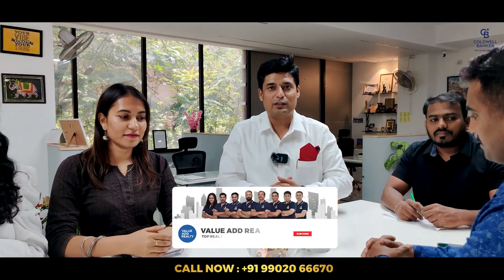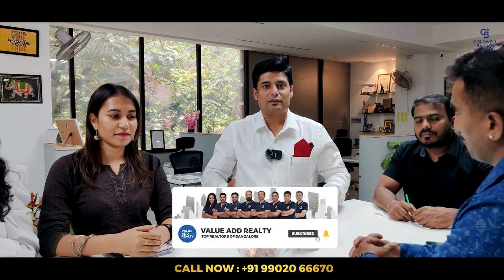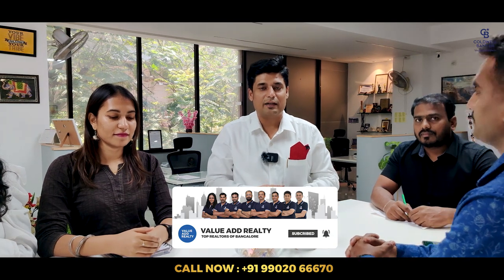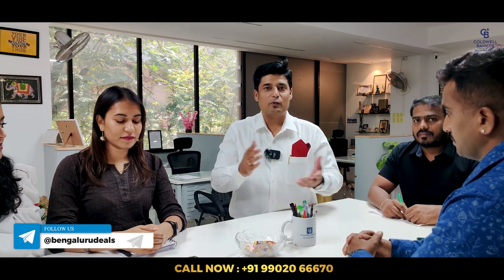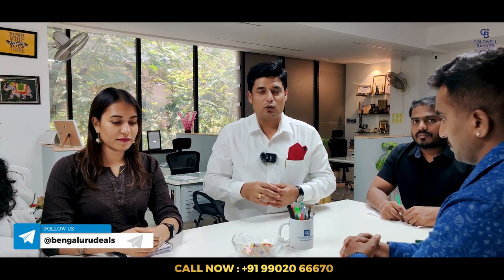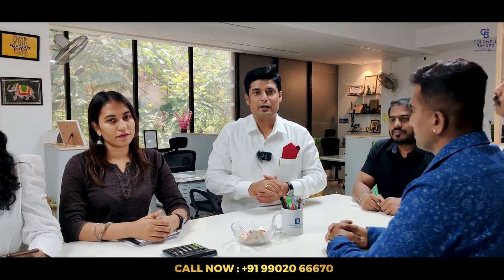Watch until the end. If you are new here, click the subscribe button and tap the bell icon so that we can notify you whenever we post such lovely videos. You also need to subscribe to our Telegram channel — the link is in the description, or search for 'Bengaluru Deals' on Telegram. Thousands of subscribers are already there and we post lovely properties every day, so don't miss out. Subscribe today and without further ado, let's begin the show.